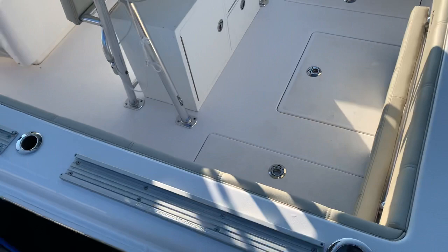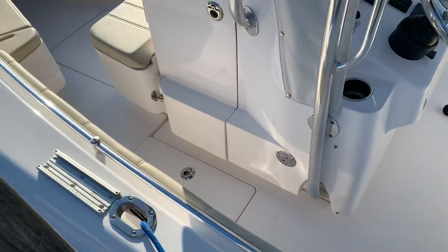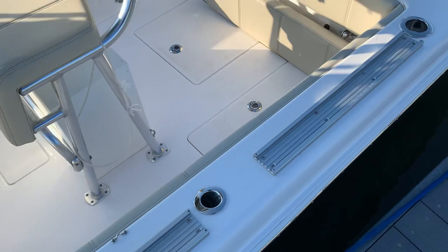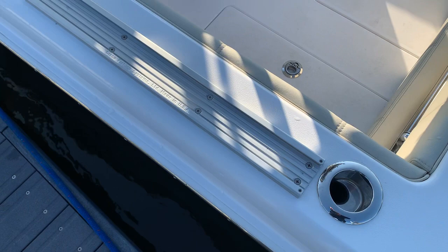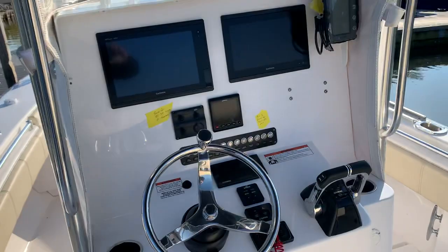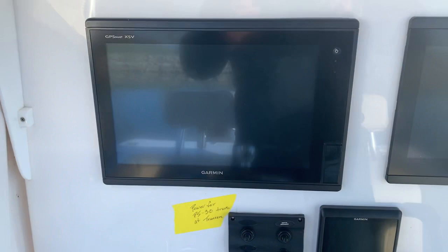For the saltwater guys that are wondering what's going on here — this is a track system for rod holders that the guys use for different trolling situations here in the Great Lakes. Again, it's an all-freshwater boat from northern Michigan, under 200 hours. If a saltwater guy does want to take this to the coast, these tracks do remove pretty easily. Contender has that rolled non-skid, so covering up those holes would be pretty straightforward, and probably half of them would be covered up with some gunnel rod holders anyway.